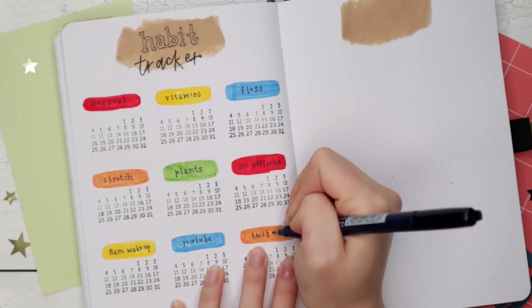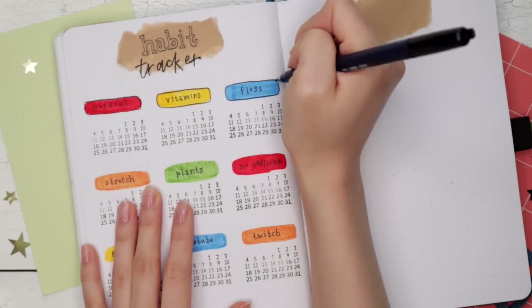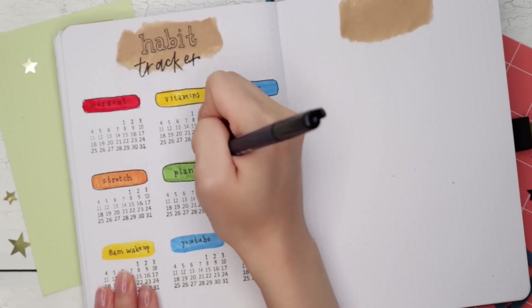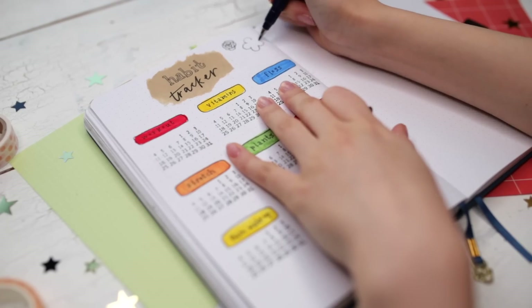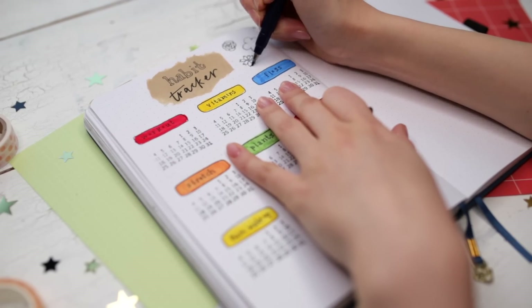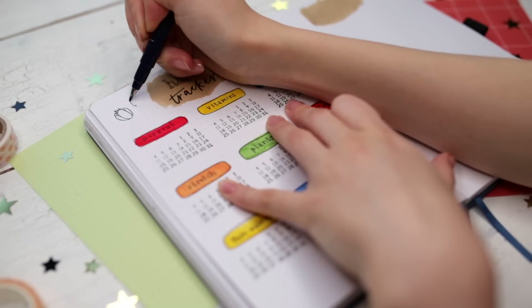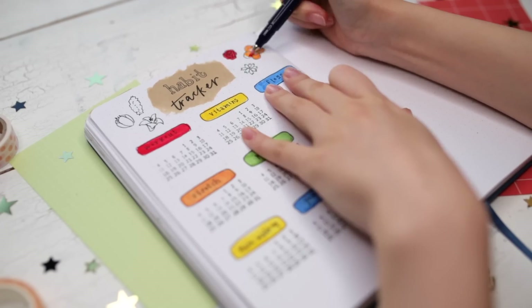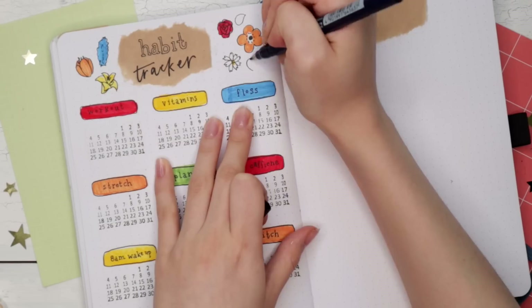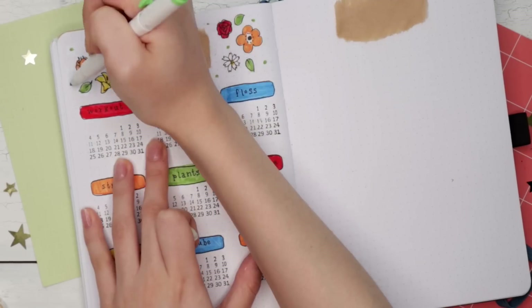At the top I decorated with a couple different flowers as well as some green polka dots using my green marker. Honestly, now looking back at this page, I definitely should have added an Animal Crossing-specific tracker — maybe the days that I water my flowers in Animal Crossing, because I always forget, or the days that I pay off my loans. Something like that. I have regrets.